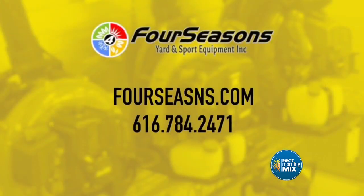Whether it's maintenance, new gear for big or small cleanups, clearing all those leaves, or the snow blowing that's going to hit West Michigan soon — it's all waiting for you at Four Seasons Yard and Sport.